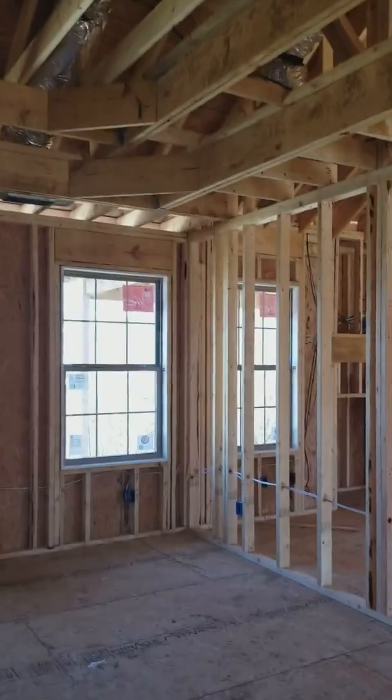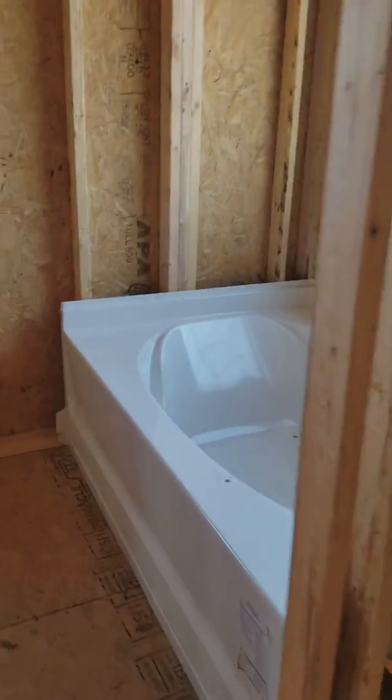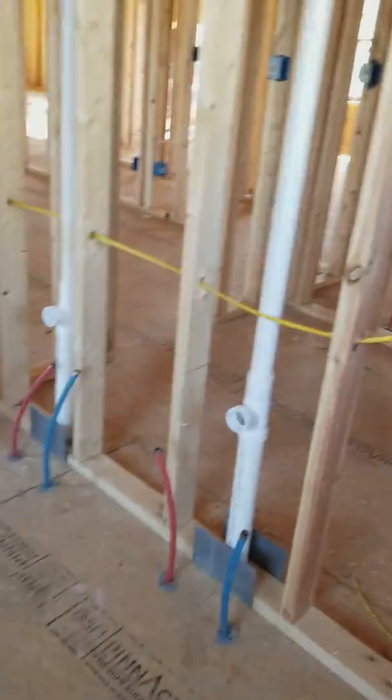It's going to have a tray ceiling. Master closet, master bath: shower, tub, toilet, two sinks.